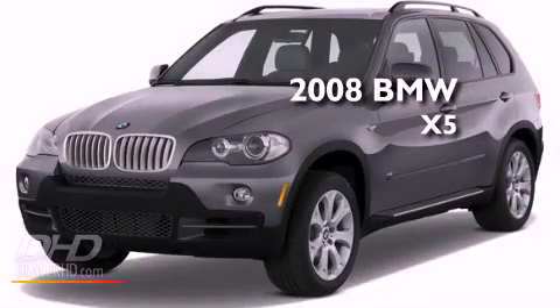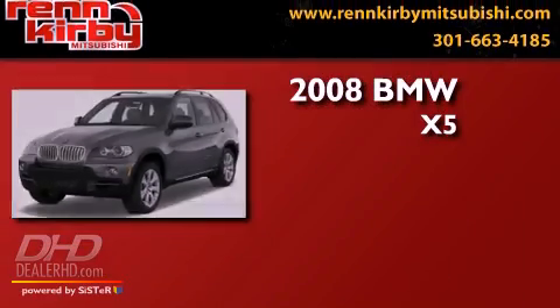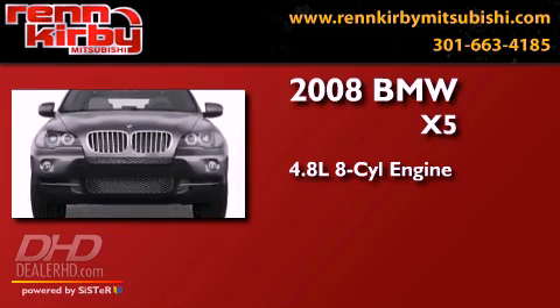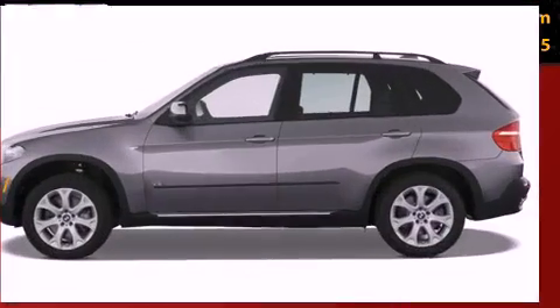This is a 2008 BMW X5. It features a 4.8 liter 8-cylinder engine, an automatic transmission, and all-wheel drive.